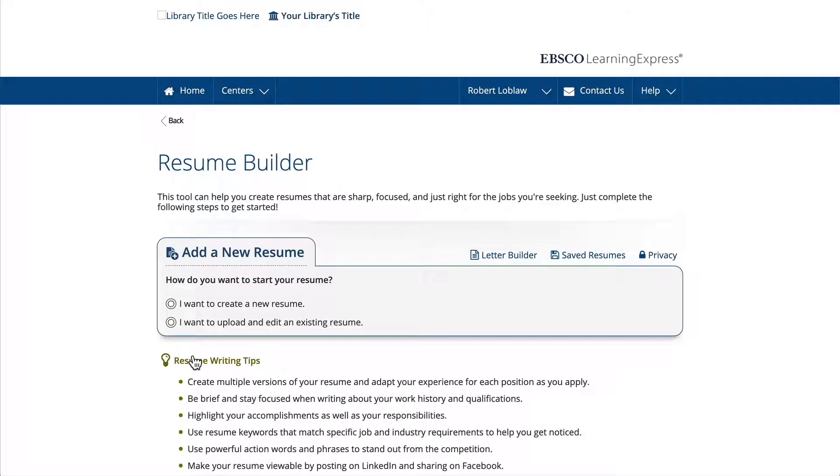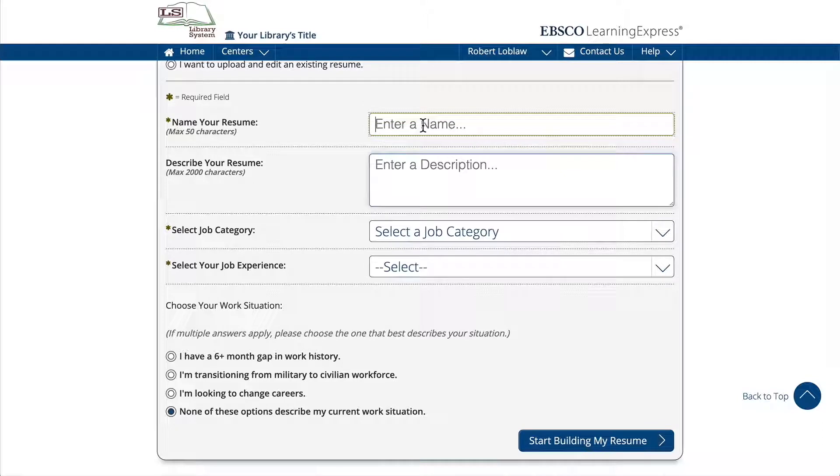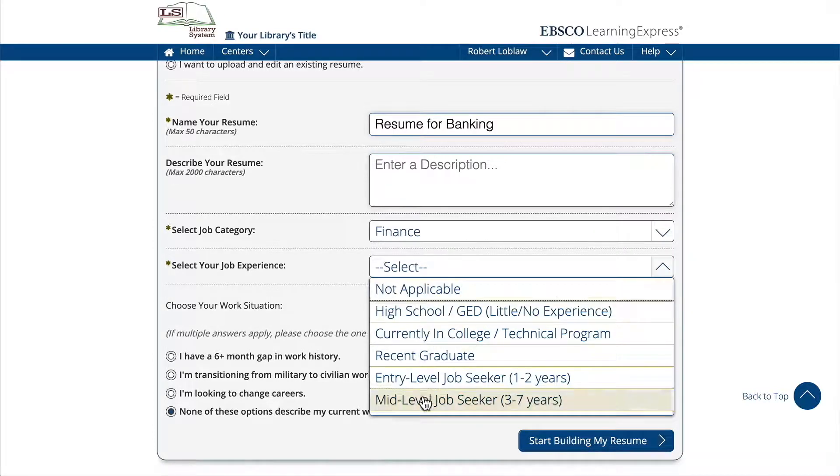If you're creating a resume from scratch, you'll be asked to name your resume and add other information that will help the tool shape your resume so it's the best fit for your job search.